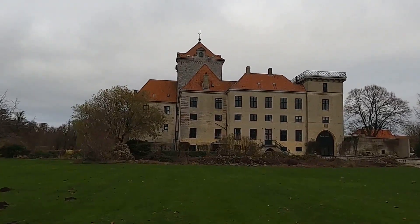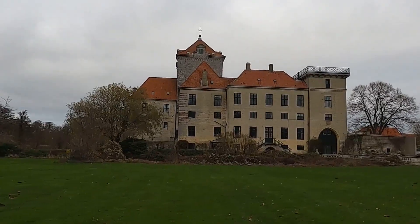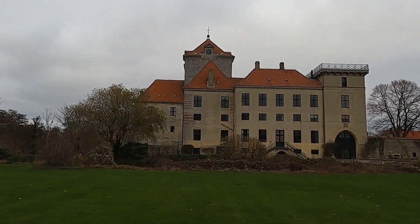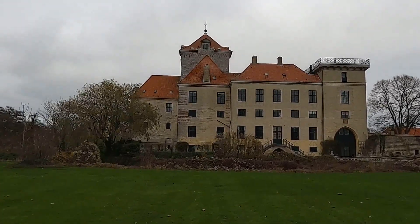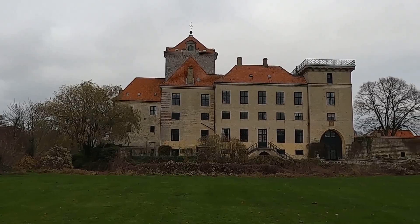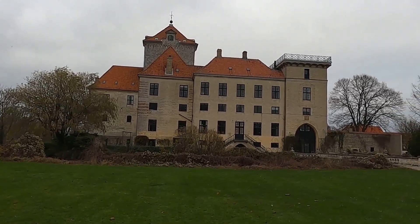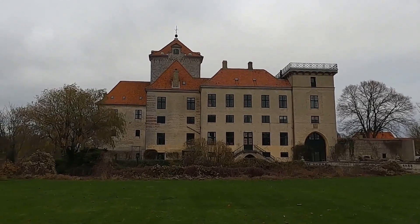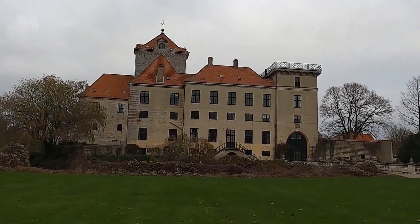I think the square tower in the middle was the original fortification, and the buildings surrounding it are from a later date, when it was more peaceful and there was no reason to fortify it anymore.